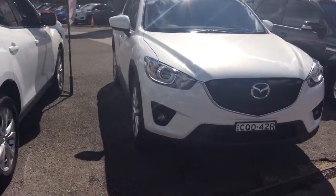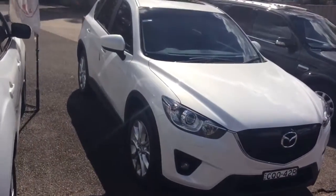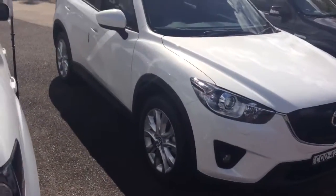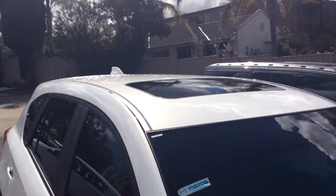It's got the pearl colour and if you're familiar with the GT features, it has the bigger wheels, fog lamps, front parking sensors as well as the sunroof.